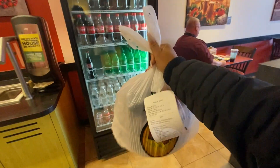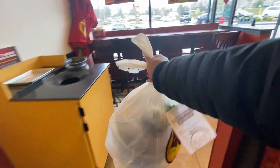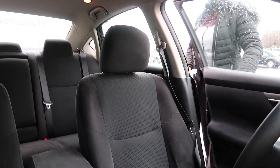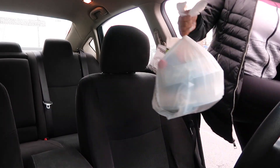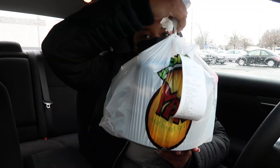Alright you guys, the order is already ready — we got the bottle Coke right there in the bag. This is absolutely amazing. The order was ready by the pickup time.